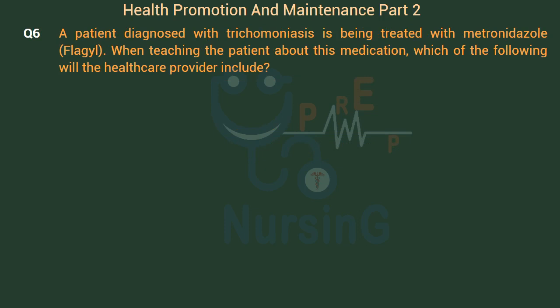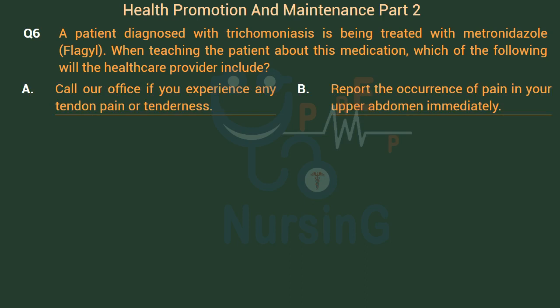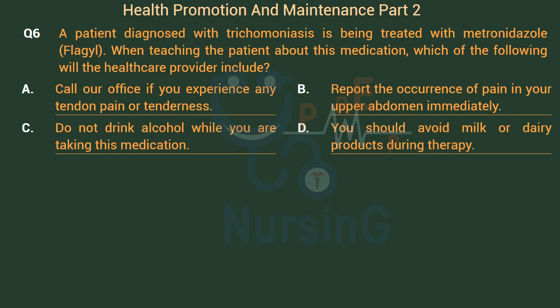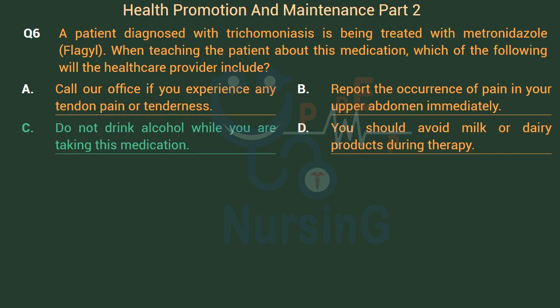A patient diagnosed with trichomoniasis is being treated with metronidazole (Flagyl). When teaching the patient about this medication, which of the following will the healthcare provider include? Option A: Call our office if you experience any tendon pain or tenderness. Option B: Report the occurrence of pain in your upper abdomen immediately. Option C: Do not drink alcohol while you are taking this medication. Option D: You should avoid milk or dairy products during therapy. The right answer is Option C: Do not drink alcohol while you are taking this medication.